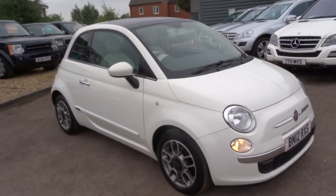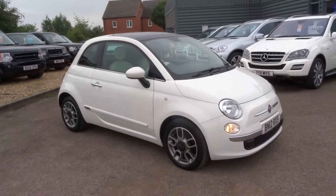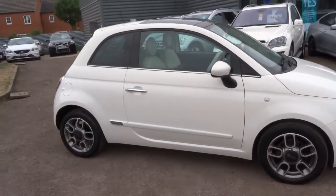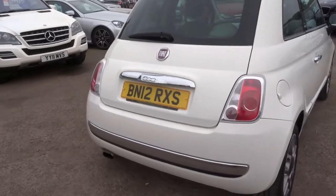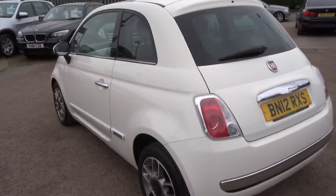We have lots of finance options as well. If you'd like to arrange that we can do that — just give us a call. If you'd like to come for a test drive as well we can do that. As you can see the car is beautiful. I haven't had the car long and I can't see it staying here very long, so make sure you give us a call as quickly as you can.